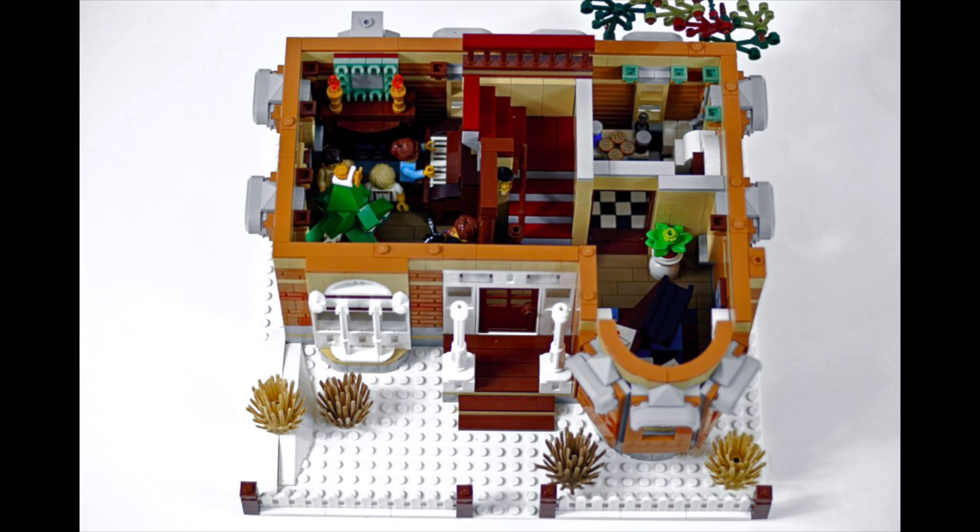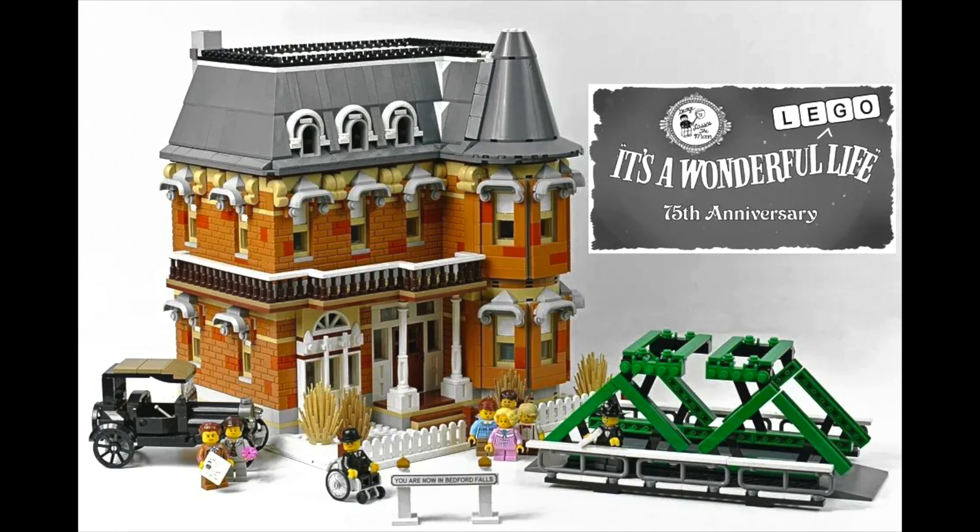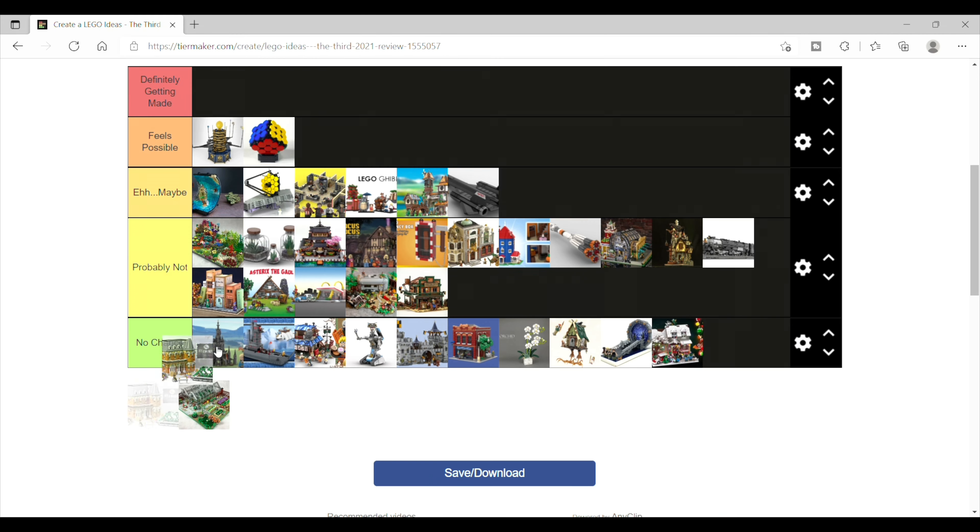So if they did this set, it would probably be in two-ish years as the Home Alone set is retiring. I could sort of see a timeline where they went from that set to this set, but it's hard for me to make this more than an 'eh, maybe' at best.